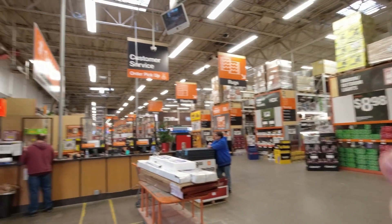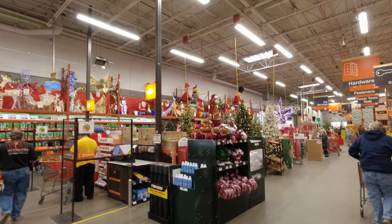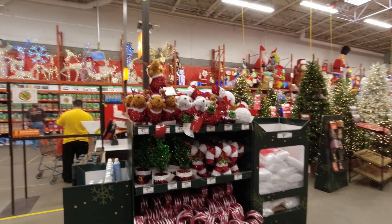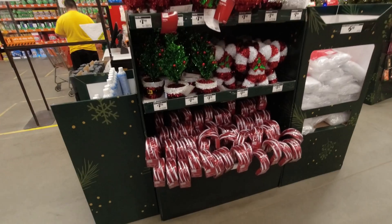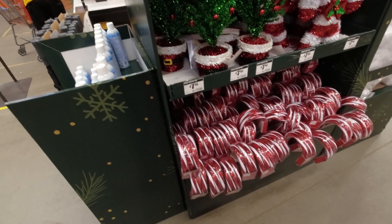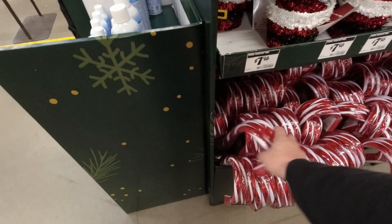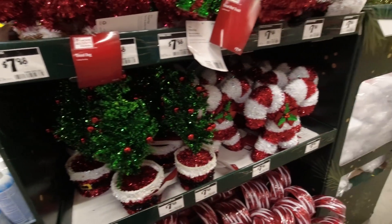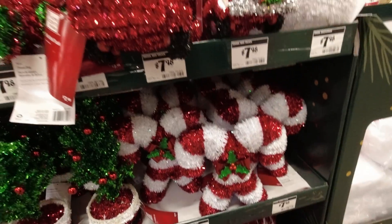That's right up front. Now we head to the main Christmas area — up front in between the checkout areas, exactly where Halloween was, now filled with Christmas items. Continuing on, they have more lighted candy canes in three-packs, a little bit smaller, tinsel Christmas trees, and candy canes.